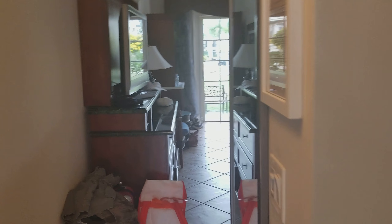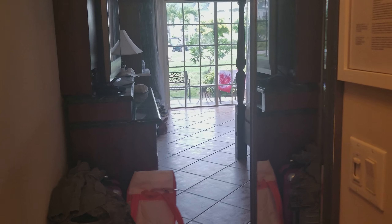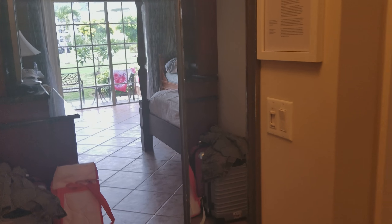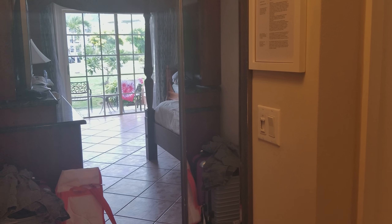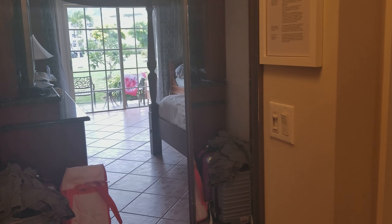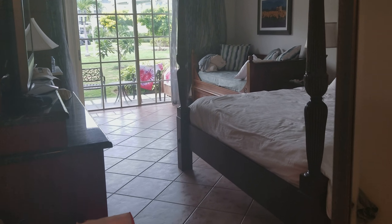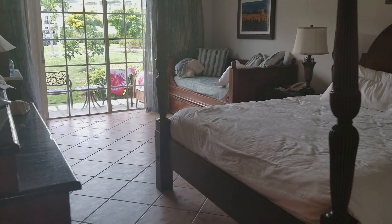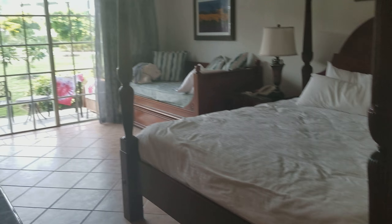Hey guys, this is Carrie Lynn here for shesave.com. We are still in Turks and Caicos at Beaches, and I wanted to share with you a different type of room here in the French village. A couple days ago I shared our room in the French village that was on the second floor and had two full-size beds with a pullout sleeper chair. This room is on the first floor — it's a king-size bed.